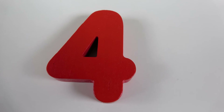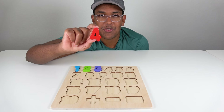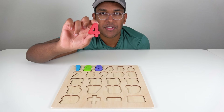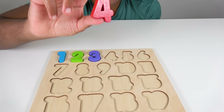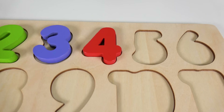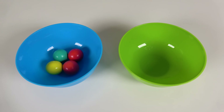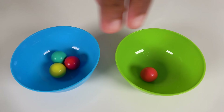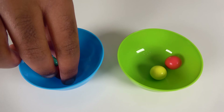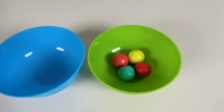Do you know what number is this? This is the number 4. Where will the number 4 match on the board? Hmm, will the number 4 go right here? Yes, the number 4 matches here. 4. We will count to 4. 1, 2, 3, 4.